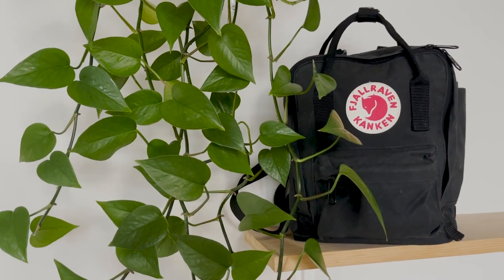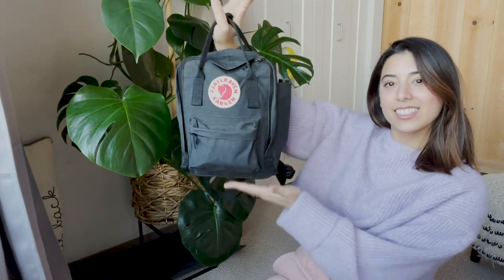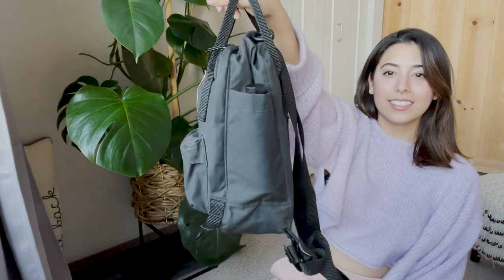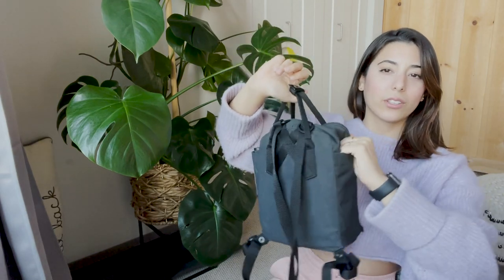I was on the search for a backpack that was really lightweight and comfortable because I do have back problems, so I wanted something I could use every single day. This is the bag — it has two pockets on the outside, they're not very big, like you can't fit a water bottle in them.